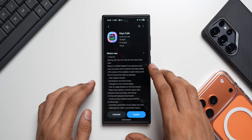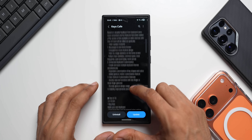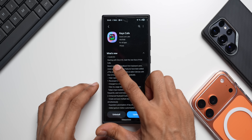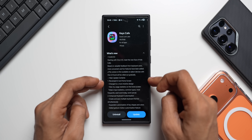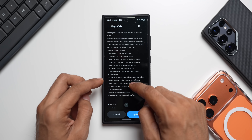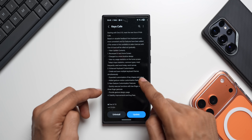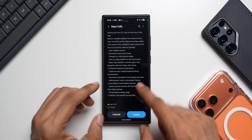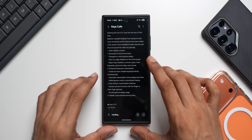Looking at the changelog, the latest version number is 1.8.00.13. It brings some amazing new features and changes — a revamped UI and home screen, enhanced keyboard customization options, new gesture customization features, and stability improvements and bug fixes. Let's update the application and see if all the features available on the S25 series are present here too.